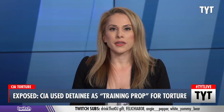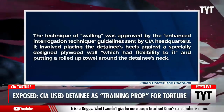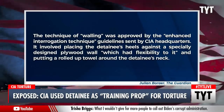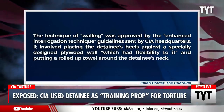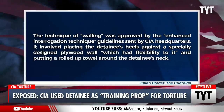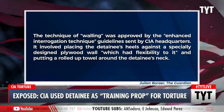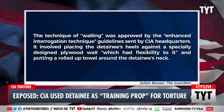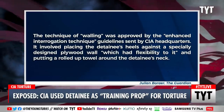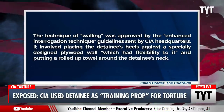Based on the inspector general report, the technique of walling was approved by the enhanced interrogation technique guidelines sent by CIA headquarters. It involved placing the detainee's heels against a specifically designed plywood wall with flexibility to it, and putting a rolled up towel around the detainee's neck. The interrogators would then grab the ends of the towel and shove Bellucci backwards into the wall, never letting go of the towel.